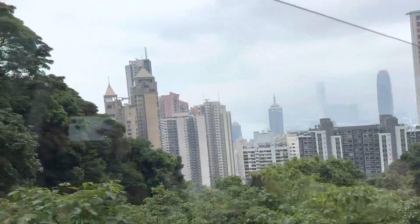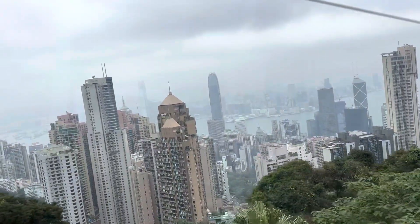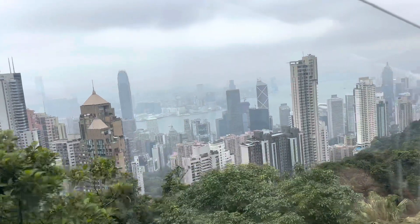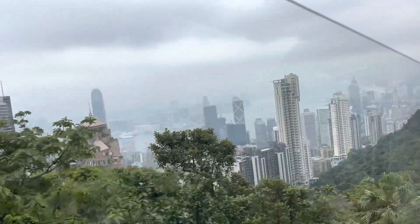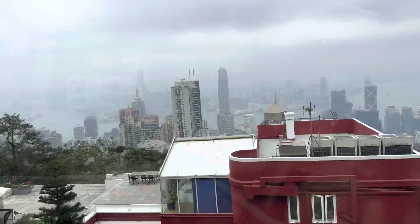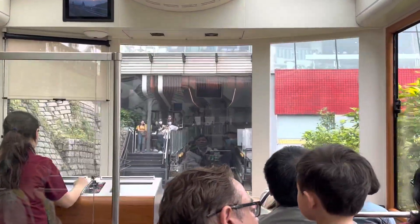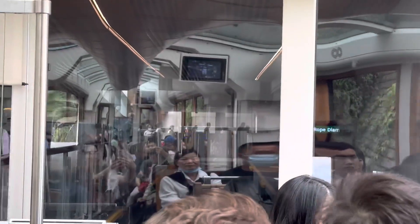And I think there's another little clip of the view. There we go, so it's leveled out a bit. And here we are approaching the top — look at that for a view, isn't that spectacular? And now we're approaching the top. Look at that — isn't that spectacular? And now we're approaching the top, so you'll have to ignore the ghostly images of everyone's reflection.